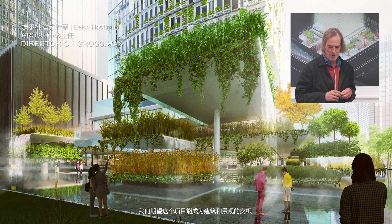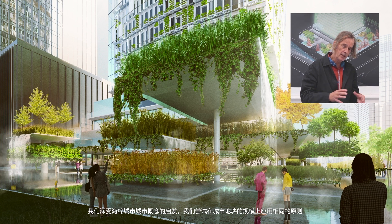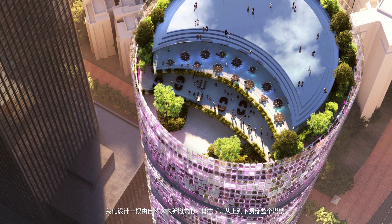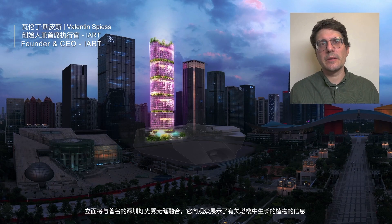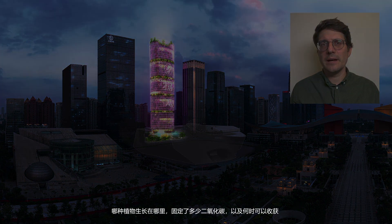Our ambition for this project is the interweaving of architecture and landscape. We are very much inspired by the urban concept of Sponge City. We try to apply the same principles on the scale of the urban plot, and we imagine a kind of blue-green spine running through the tower from top to bottom. This facade would blend in seamlessly with the famous Shenzhen light show, displaying information about the plants growing in the tower — which plant is growing where, how much CO2 they consume, and when they will be ready to be harvested.